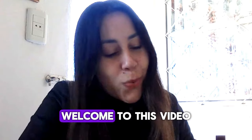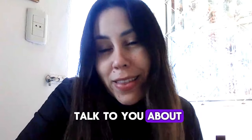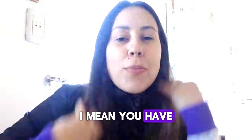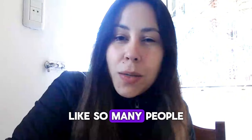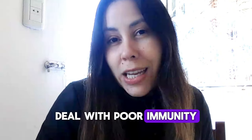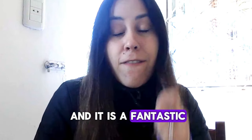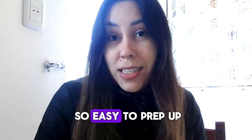Hey, what's up guys? Welcome to this video. Today I'm here to talk to you about Tonic Greens. You have probably heard about it before. Tonic Greens has been helping so many people deal with herpes and deal with poor immunity. It is a fantastic powdered supplement that is so easy to prep up.